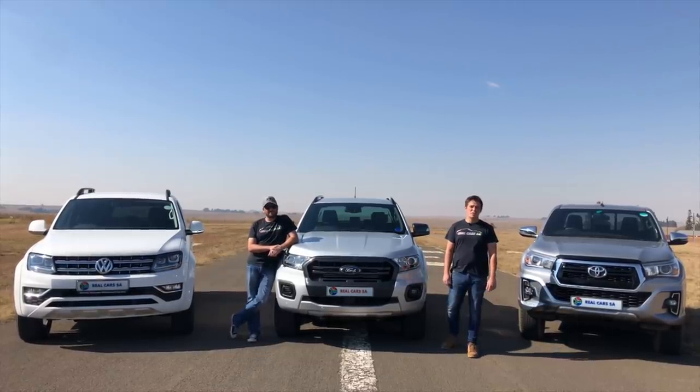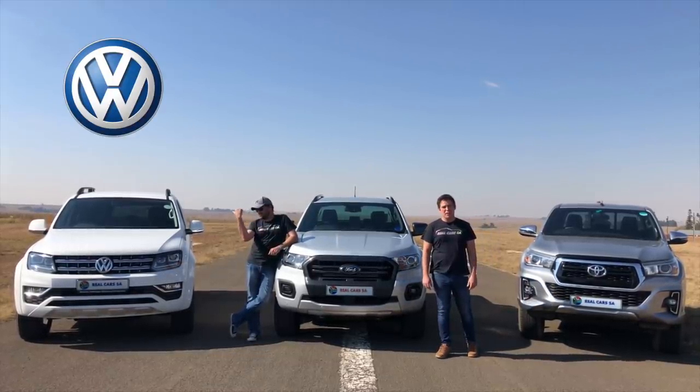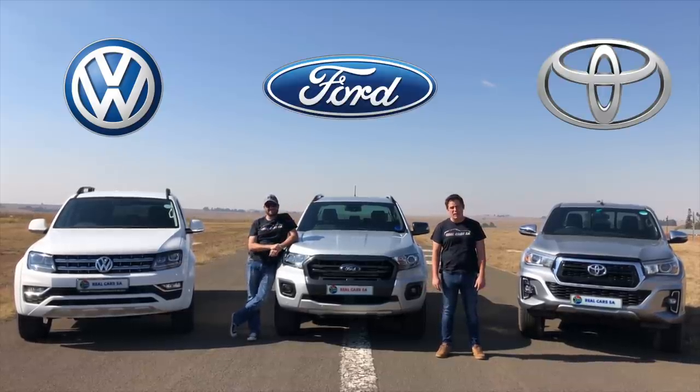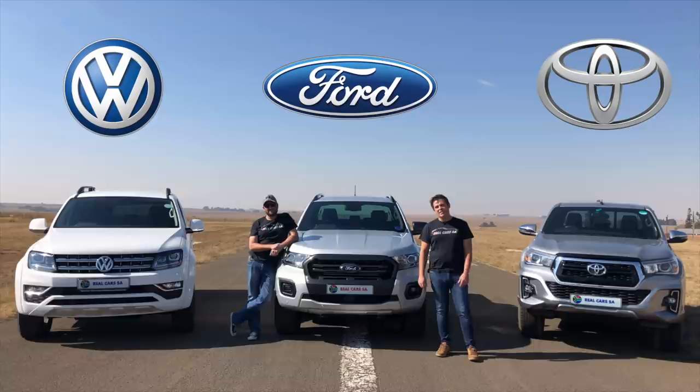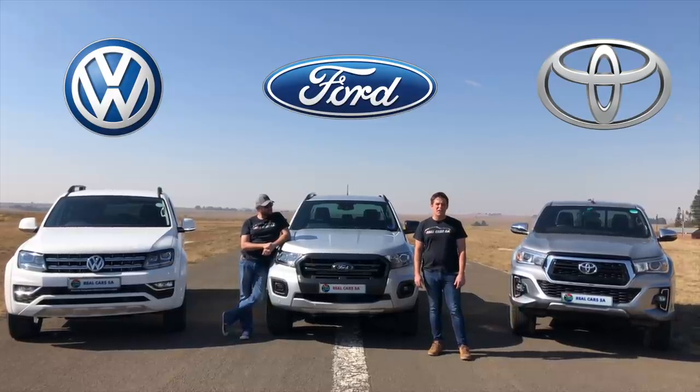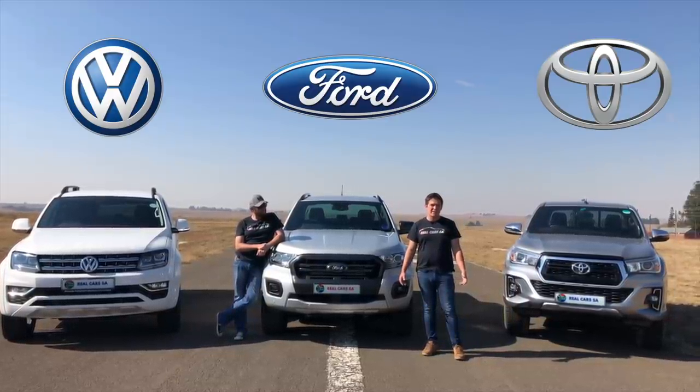Back in 2010 when VW announced the 2-litre Amarok Bi-Turbo, the Ford and Toyota fans laughed at them and said there's no replacement for displacement. Almost 10 years later, Ford has done exactly the same — ditching the 3.2-litre for a new 2-litre Bi-Turbo. Let's find out if it's got what it takes.